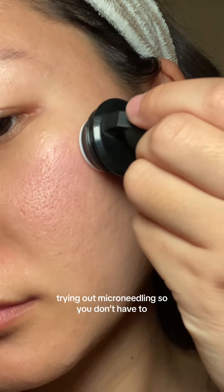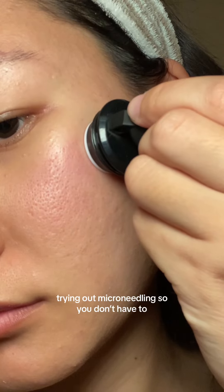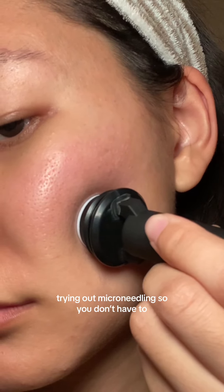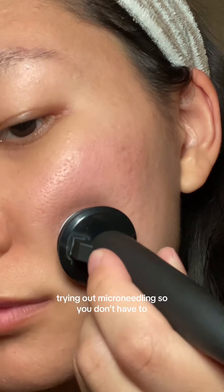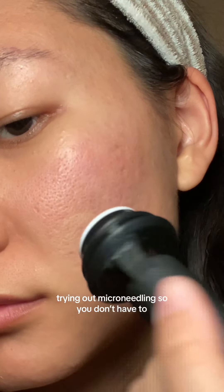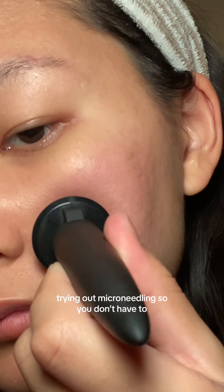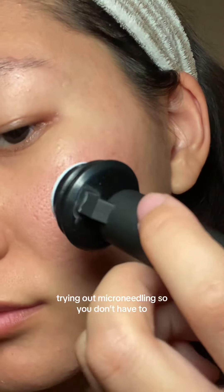I want to say it doesn't hurt at all — that's what I was scared of the most. But the needles are so tiny, it's called microneedling. I would compare the feeling to when you put a toothpick or fork into a cake after you've baked it to see if it's ready — that seeping feeling you feel over and over again. Honestly, I feel like it's kind of a fun and satisfying experience.